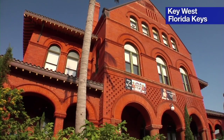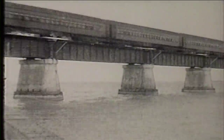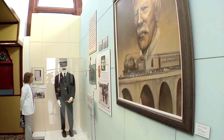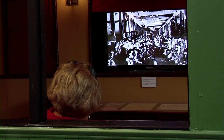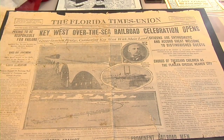Right now we're in the Custom House on the second floor, standing in the exhibit which tells the story of Henry Flagler's railroad. The railroad was very important to Key West and all the Florida Keys because it was the thread that connected us to the mainland. Who had the foresight and the money to construct a railroad over the open ocean to Key West? There was only going to be one special person, and it was Henry Flagler. Some of the things in this exhibit will really take you back to the days of the early 20th century.